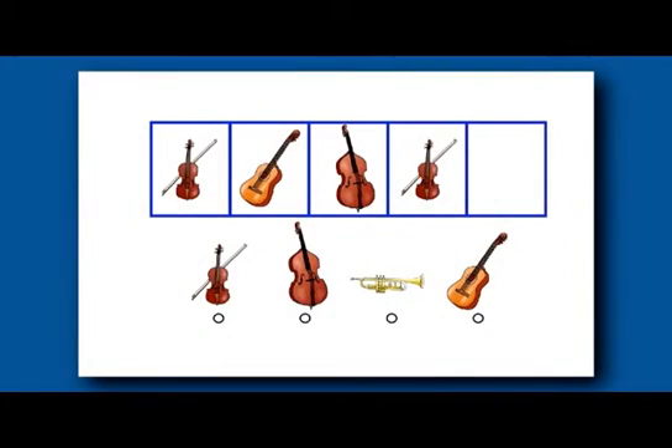In the fluid reasoning object series subtest, the child must recognize a pattern that is developing between pictures or shapes and then determine what comes next. Here the guitar is next.